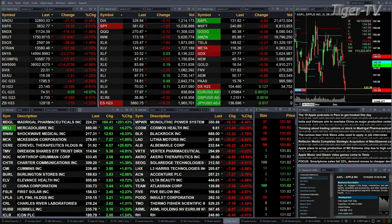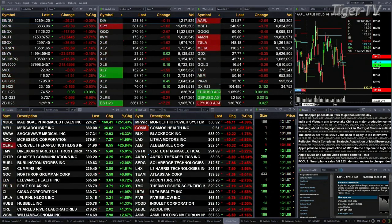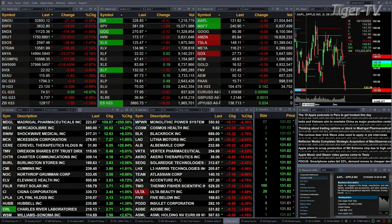Gold is trading at 1795, off five bucks. Silver's down 18 cents at 23.14. Light sweet crude is basically flat. Natural gas is down 56 cents — that's down 9 percent — trading at 5.73. The 30-year Treasury is off 1.19 ticks, with a print of 129.17.